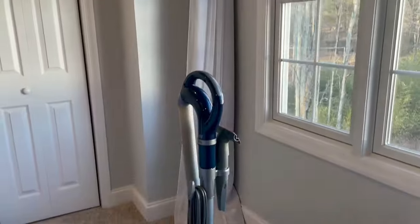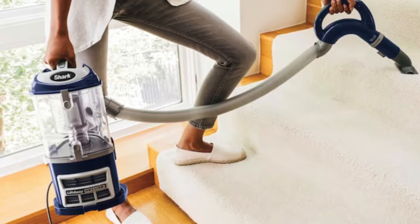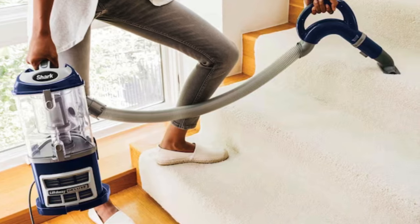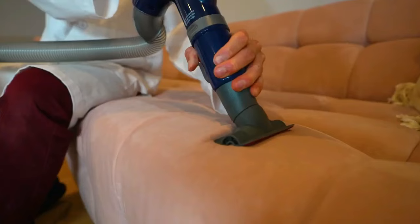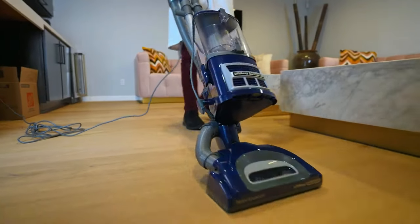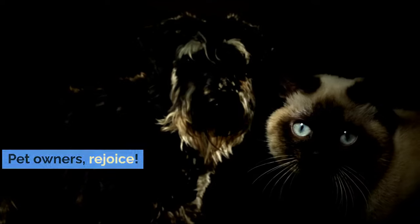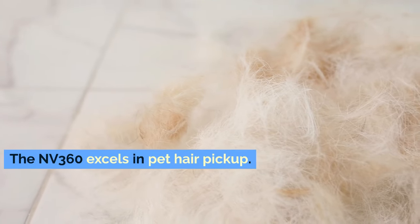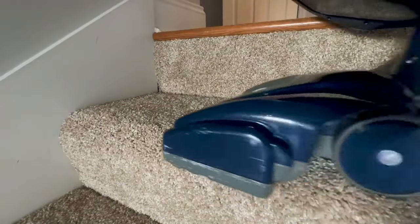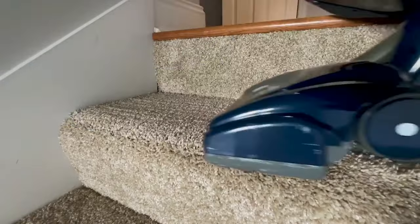For those of us who start sneezing at the mere mention of dust, the NV360 has got you covered with its anti-allergen complete seal technology. Working with a HEPA filter, it traps dust and allergens inside the vacuum cleaner, making your home not just cleaner but healthier too. The NV360 excels in pet hair pickup. Attachments like the upholstery tool make removing pet hair from every surface a breeze. Say goodbye to those pesky pet hair tumbleweeds rolling across your floor.